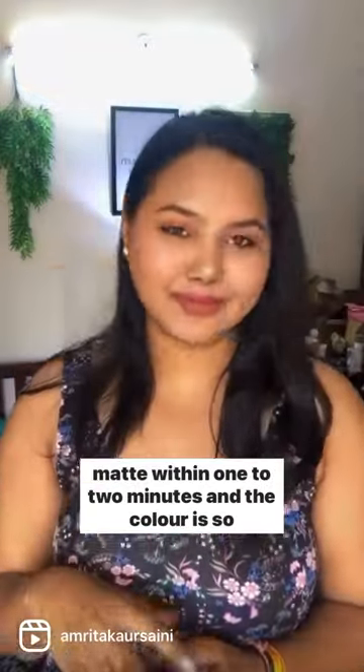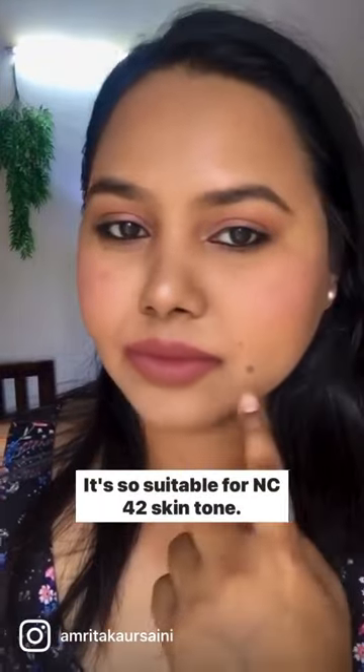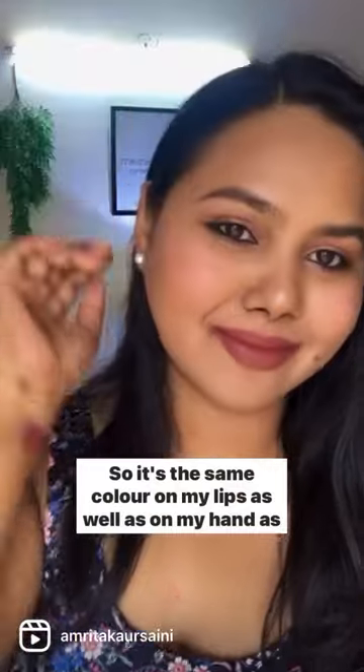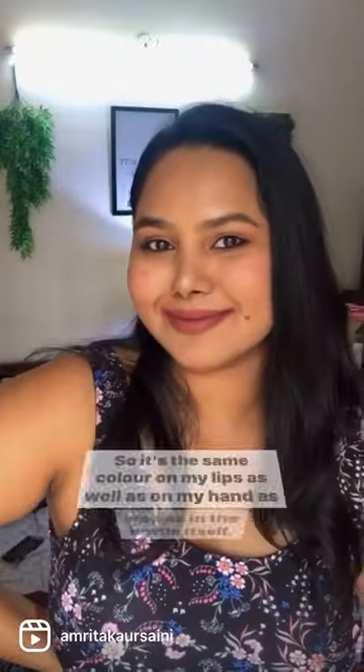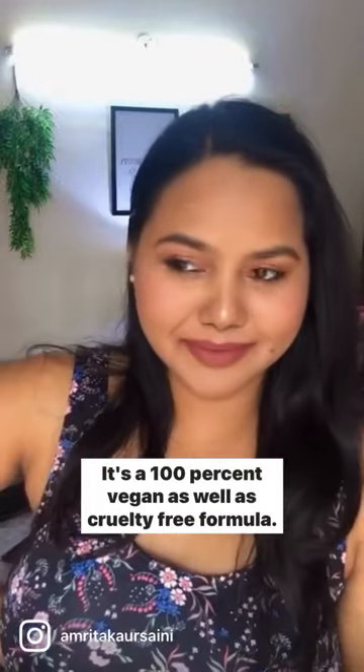The liquid becomes matte within one to two minutes and the color is so beautiful — it's a mauve pink, so suitable for NC42 skin tone. Look at the color: it's the same on my lips, on my hand, and in the bottle itself. It's a hundred percent vegan as well as cruelty-free formula.